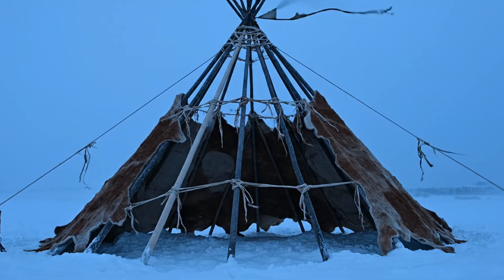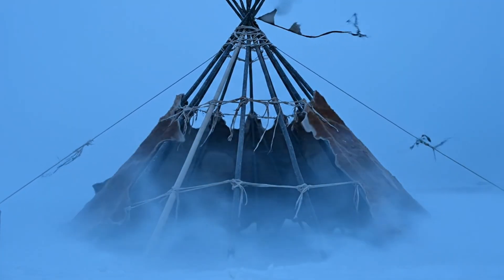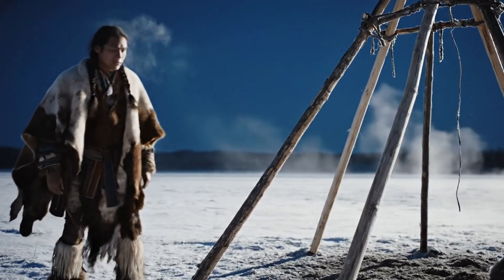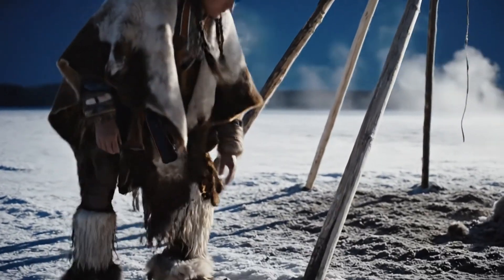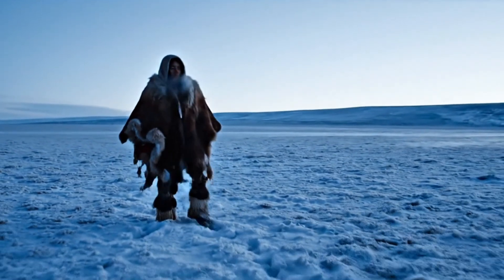They weren't building culture — they were engineering survival. Stone-hard poles, warm walls, angles shaped for the wind. So the real question is simple: what exact method made this possible, and where did they find every material out on the empty plains?